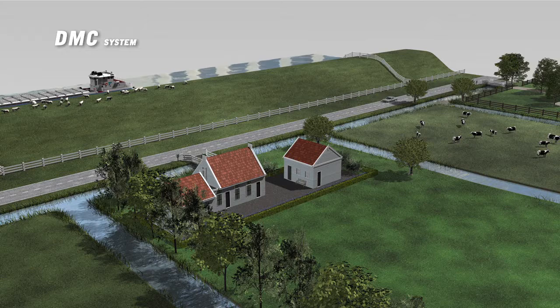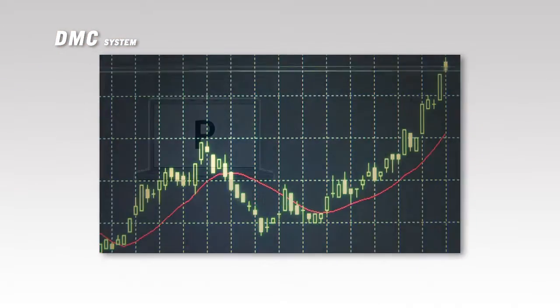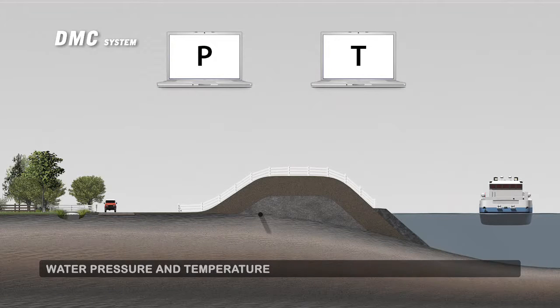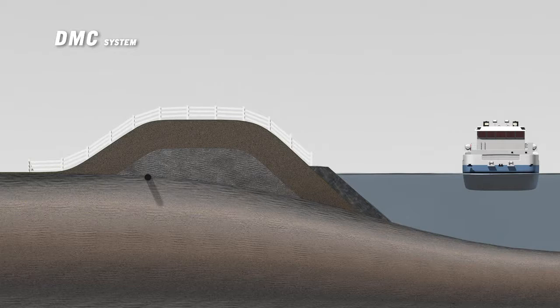The DMC system uses fiberglass sensors to collect information on the condition of the dike. The sensors measure the water pressure and water temperature in the dike — two indicators that provide information on the stability of the dike. The system is activated when indicators require countermeasures; it either discharges or infiltrates water, which increases the stability of the dike.